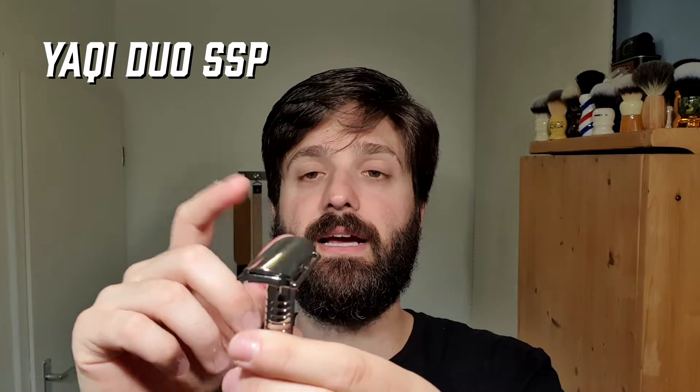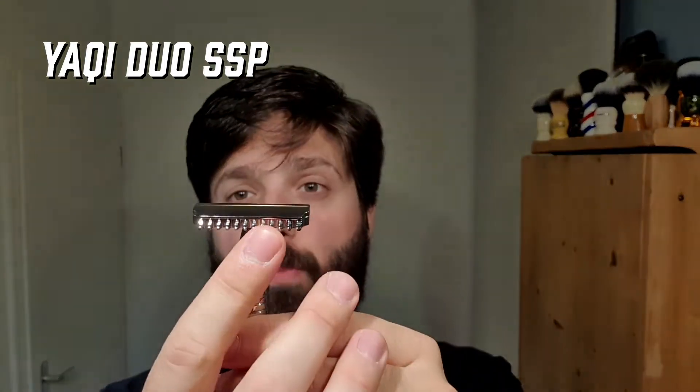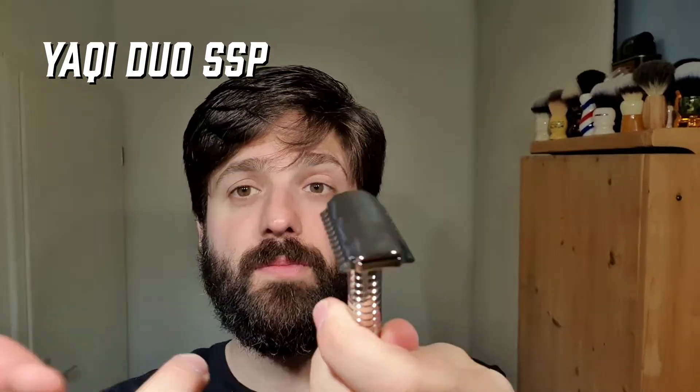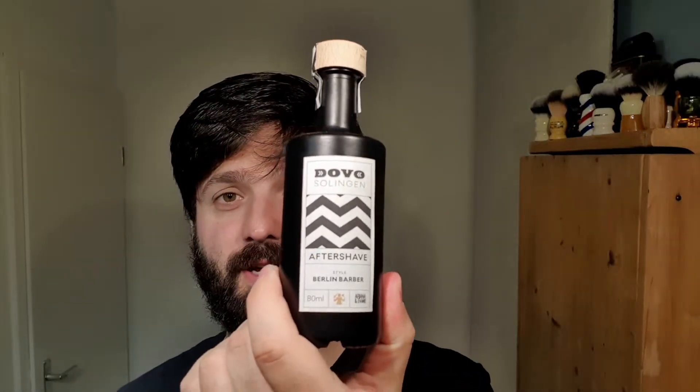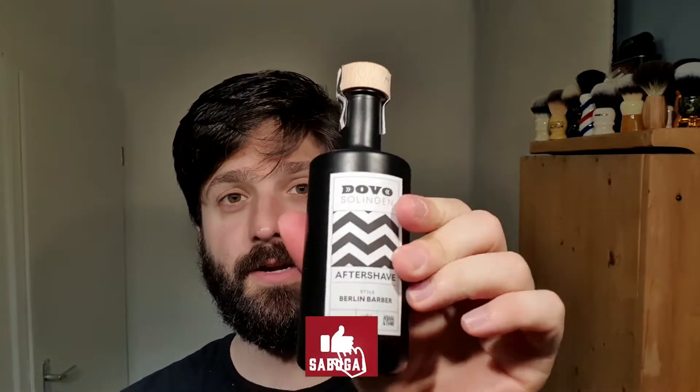It's not an adjustable, but on either side you get a different type of shave. You've got an open comb on one side and a closed comb on the other, so it gives you two different experiences — one being more aggressive than the other. The handle is the bullet one, also in stainless steel. Very nice indeed. The blade I'm gonna use is Lord Platinum, made in Egypt — it's going to be my second use. I always keep track with a mark of pencil or pen on the blade.